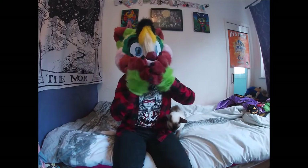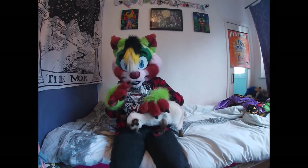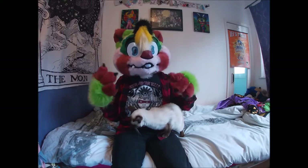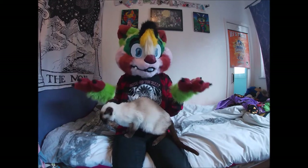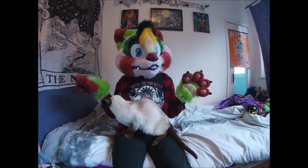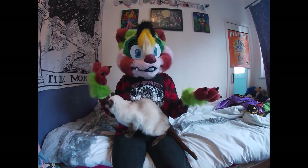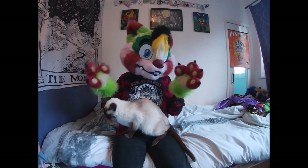Hey guys, it's Una Raccoon here back again with another video. It's been a little while since my last video, so I thought I'd do another one. This will be kind of similar to the video I made recently where I showed all my first projects I've worked on over the summer. This time I'll be showing all the puppet projects I've been working on over the last few months, so since around June time until October.